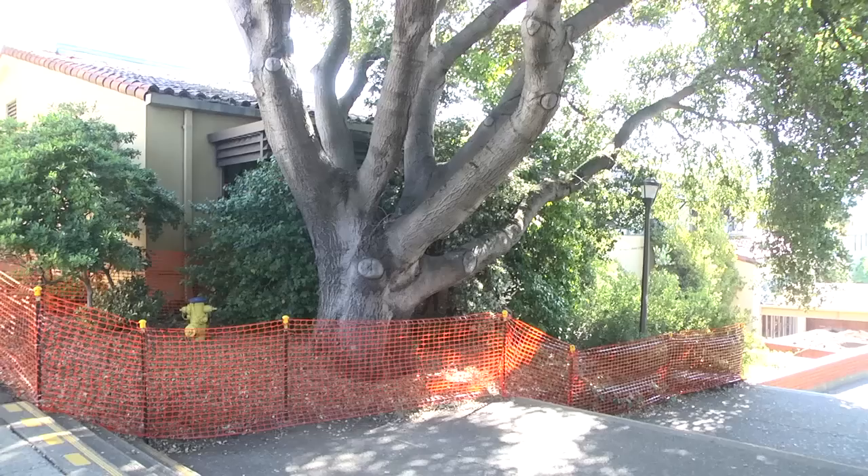The building was placed very carefully in response to the campus' original master plan dating back to the 1930s, avoiding as many of the heritage trees as possible. Several trees had structural problems and were cabled together — those trees were dangerous and needed to be removed, and some were diseased.